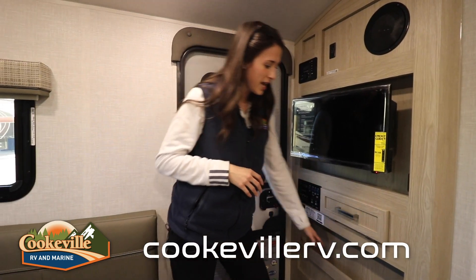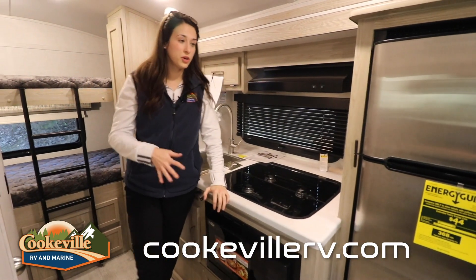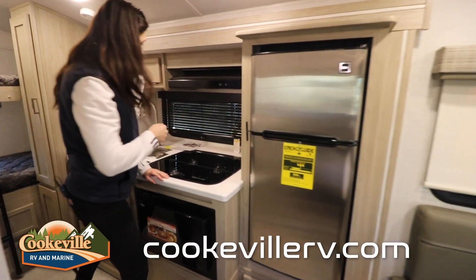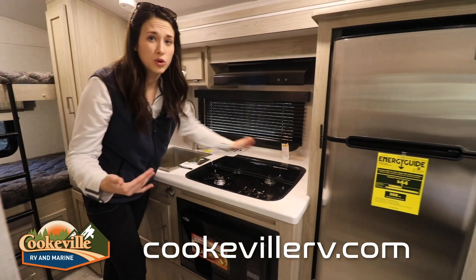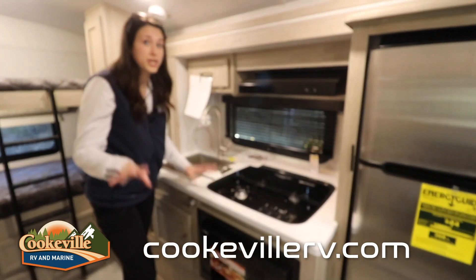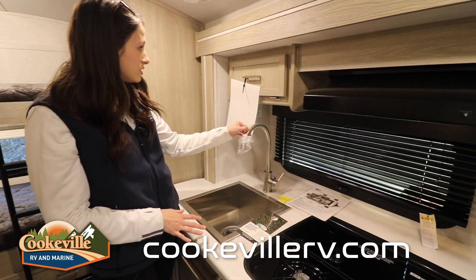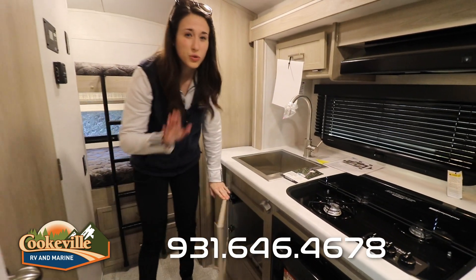Into our kitchen space, we have a pretty good-size fridge — just enough for two or maybe even four people on a weekend trip. There's a three-burner Suburban stovetop, and while there's no actual oven, they do include a microwave so you can heat up your food. There's also a hood range on top for extra cooking, and a very square stainless steel sink with a nice nozzle. There's a little bit of storage on the top as well as on the bottom.